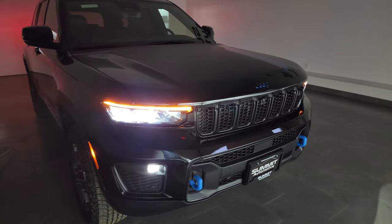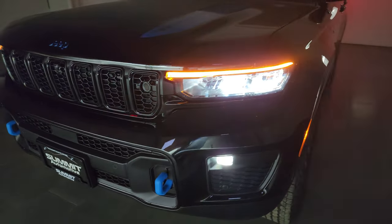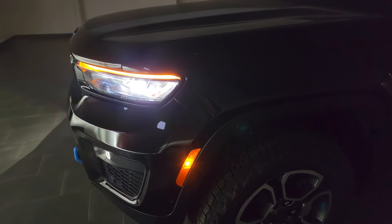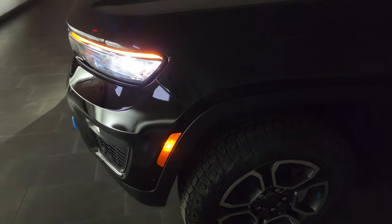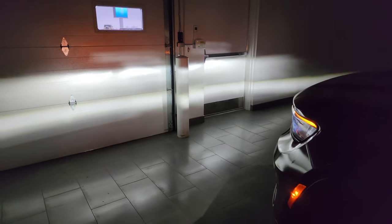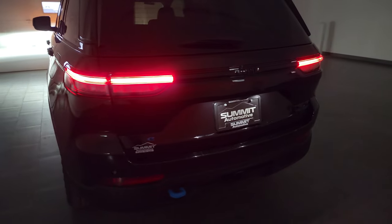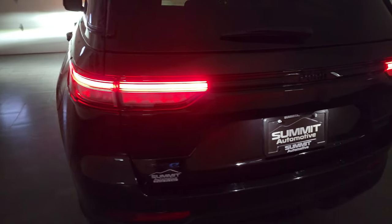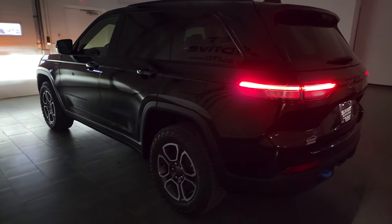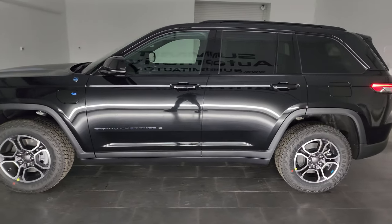With the studio lights turned off, you can see just how bright all the LEDs are. The running lights have an orange tone, there are side markers, and everything in front is nicely illuminated. The rear lights are also full LED, including the license plate lights — really impressive lighting all around.